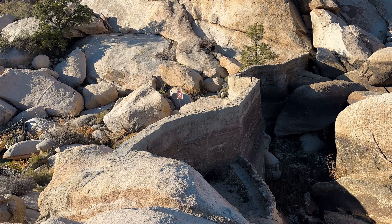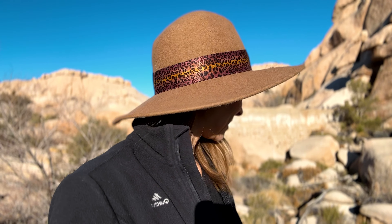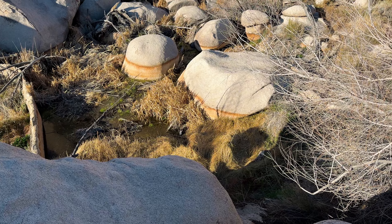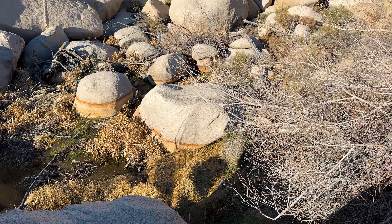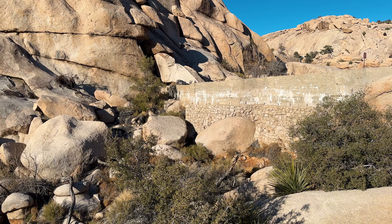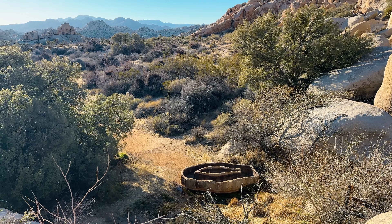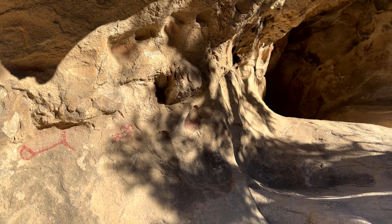Behind my right shoulder here is Barker Dam, and there is not much water down there. We just had days and days of rain in January and this is what's left. The last really cool thing on this trail are some petroglyphs. There are actually several different Native American tribes that lived throughout this area and some of their cave paintings are here.